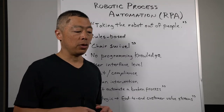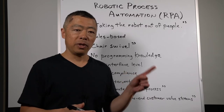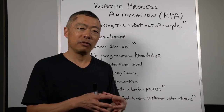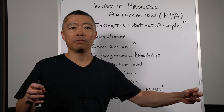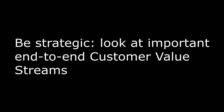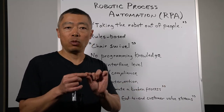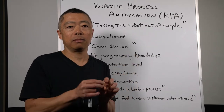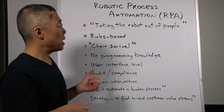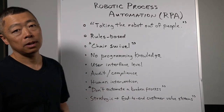The second watch-out, and I think even more important, is to be strategic about this. A department could use RPA to save some time and drudgery in its area, but all they've done is improve their piece of the process. Better yet is to look at important end-to-end customer value streams and very systematically improve that end-to-end, using RPA as one tool — not just in one part of the process, but looking at the whole end-to-end customer value stream. RPA is a very powerful tool for process improvement, with a couple of caveats and watch-outs.